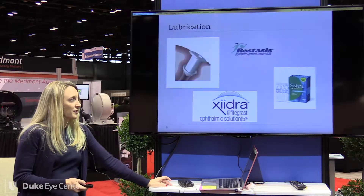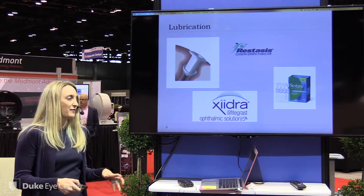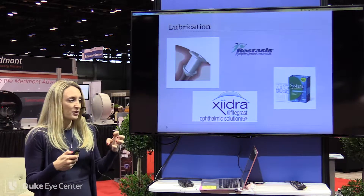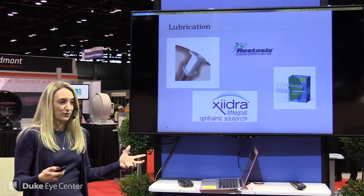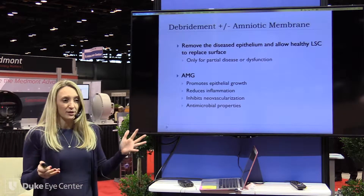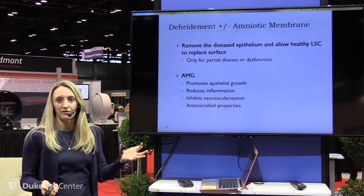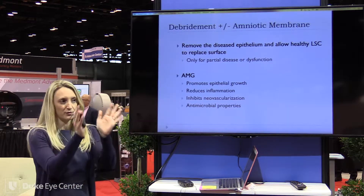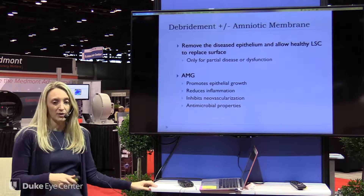Treatment options for the ocular surface — the easy ones we think of first: lubricating, anti-inflammatories. I'm a big fan of serum tears. I basically tell patients you're trying to make the environment that they live in as healthy as possible so you can preserve what you have. And then another common thing is debridement — you remove that area, especially if it's only a partial limbal stem cell deficiency, and hope that the good cells win the race and cover up that area. A lot of times I'll do this in conjunction with amniotic membrane.